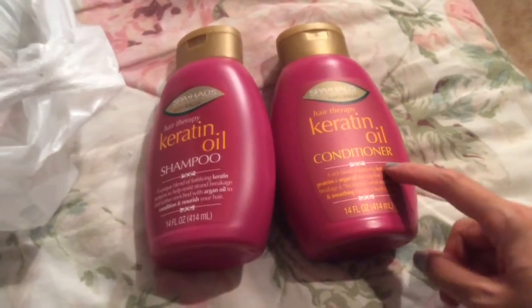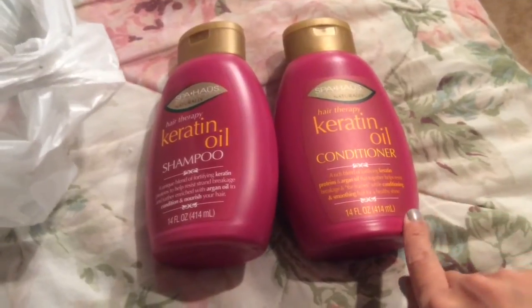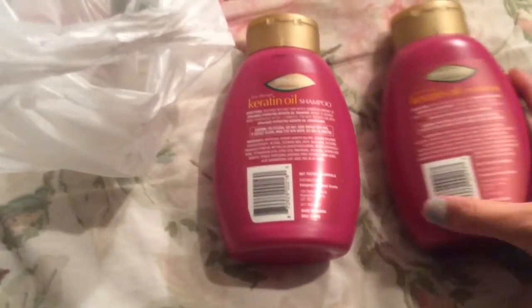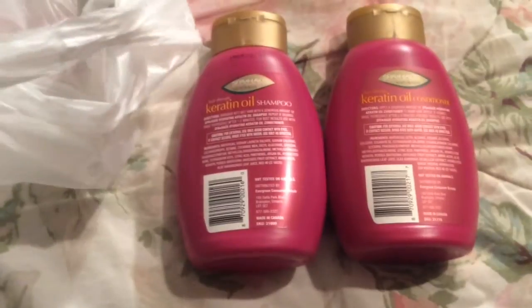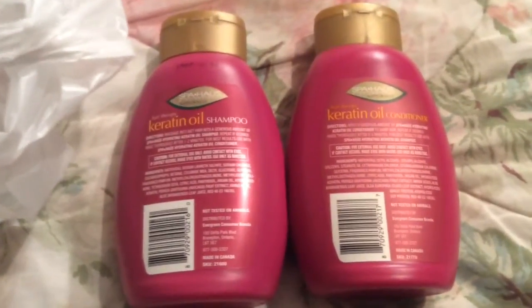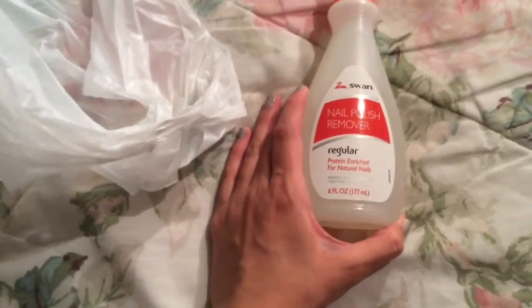I bought another shampoo and conditioner from this brand. I don't really notice anything different, but my hair doesn't really change very easily with shampoos — although some types might be more tangly than others for my hair. They're not tested on animals and made in Canada. I heard it's good to go back and forth between shampoos so your hair changes a little bit. So I'll probably go ahead and start using those right away because I've been using the same one for a while now.